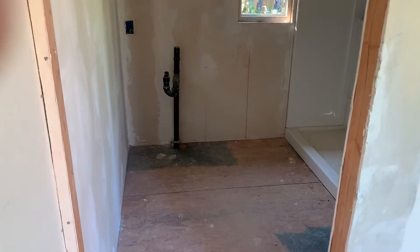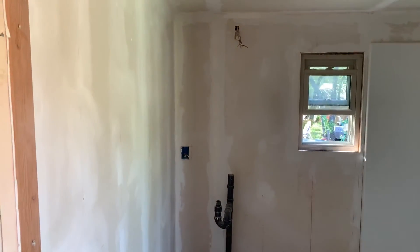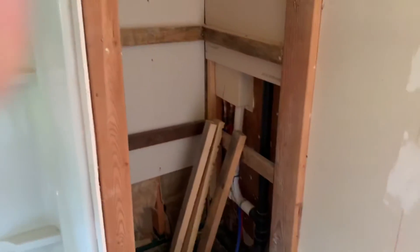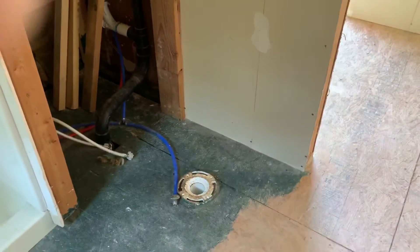Here is the one bathroom. I believe we have a vanity. We're going to need help installing the shower head and all that stuff. Here's your cabinet. I believe we're going to need a commode as well.